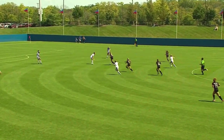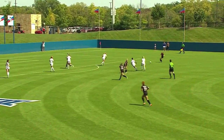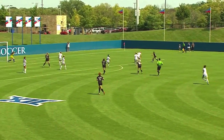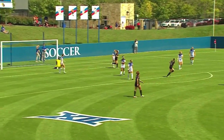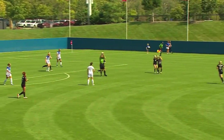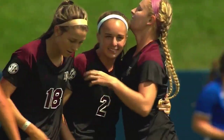Turns it over — dangerous opportunity now for Crabtree for A&M. Finds a streaking Malerby, she gets it outside now to Bates. Bates fires again, and that one's in the goal. She had an opportunity earlier that Dobbins saved, and this time finds the side netting, and A&M strikes first.